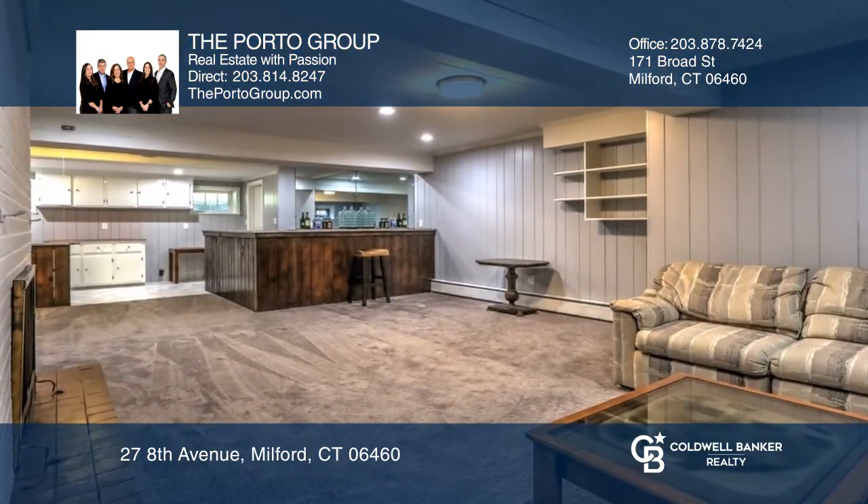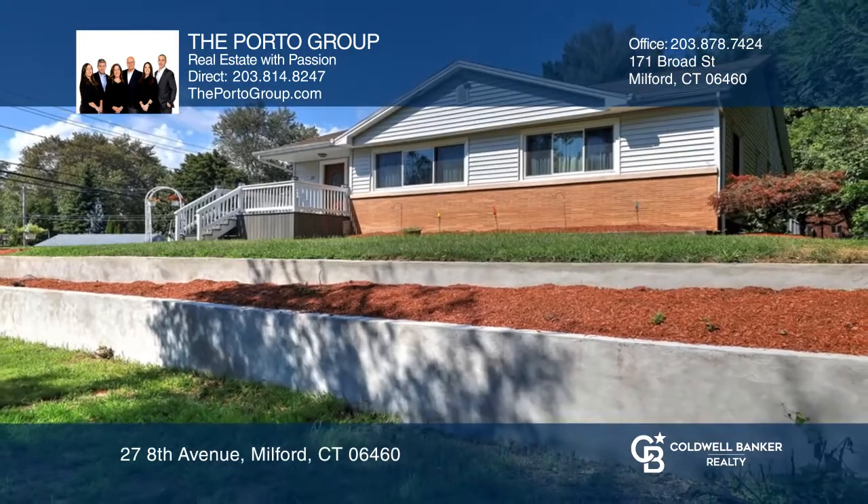There is also a completely renovated lower level. Contact the Porto Group today to learn more.